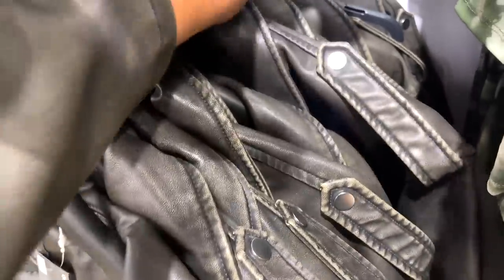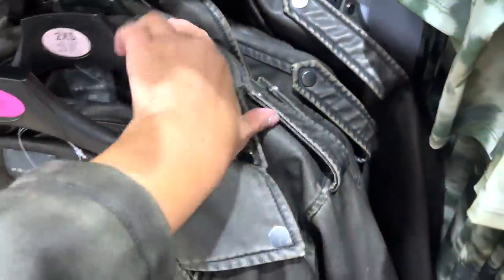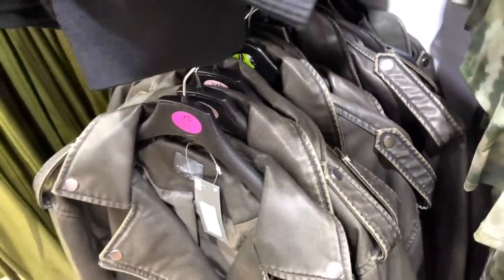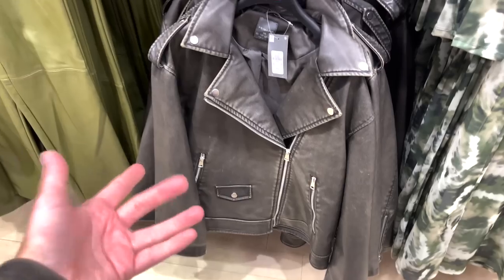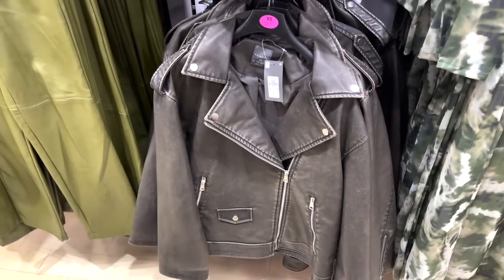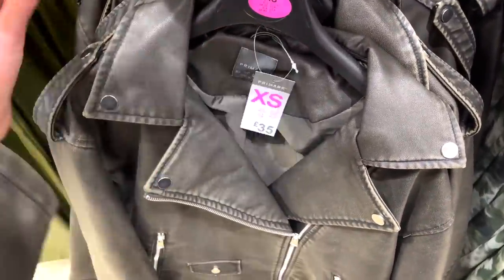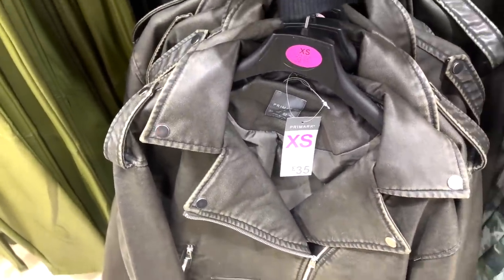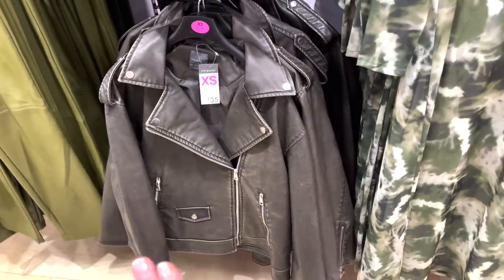They've got quite a few sizes — XLs, 2XS. The only size they don't actually have is a medium and a small. This is a classic Primark thing. But look at the extra small — that's what I've got on now and it's still a really good size, still oversized enough. This jacket, £35 — I'll mention again it's a dupe of the Zara one. And I actually think it's better fitting because it's slightly longer in length. I love it.